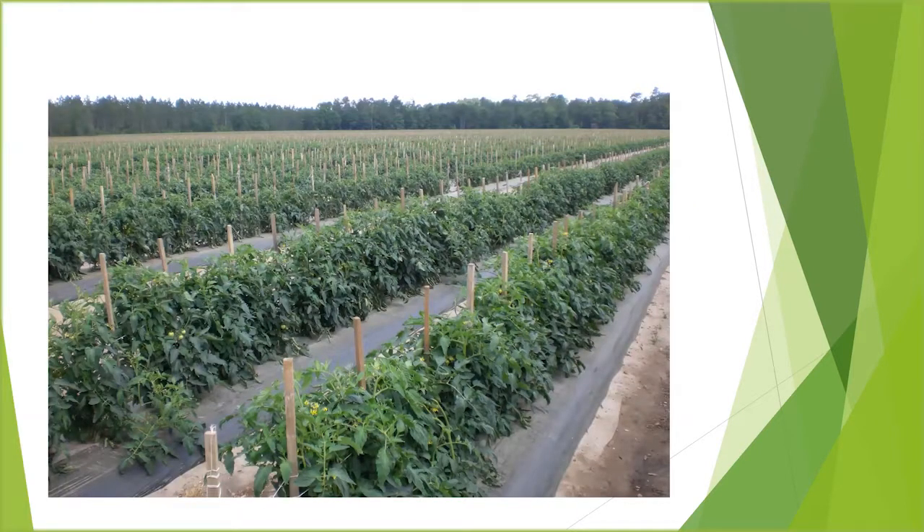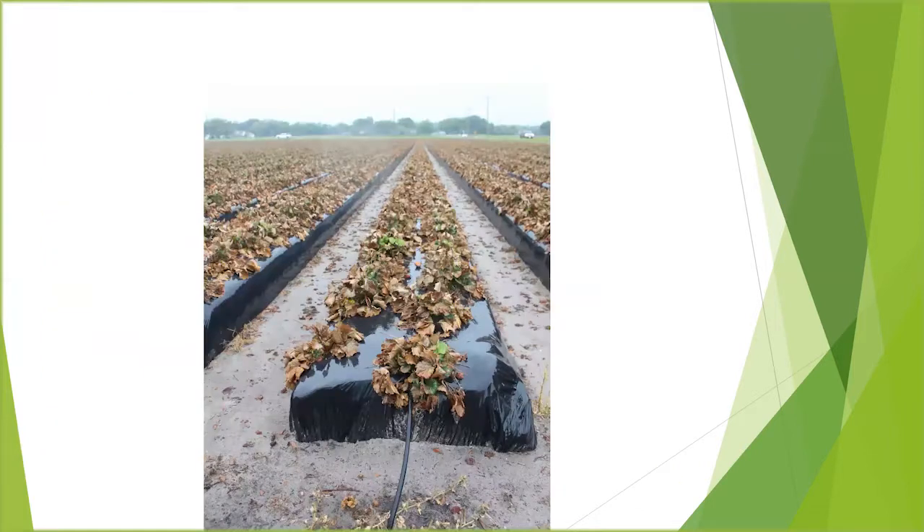The mulch film itself is used here in Florida in the growing of tomatoes and strawberries. There are roughly 35 to 36,000 acres of tomatoes and another 5 to 6,000 acres of strawberries. The amount of material generated equates to roughly 20,000 tons of mulch film annually in the state of Florida.